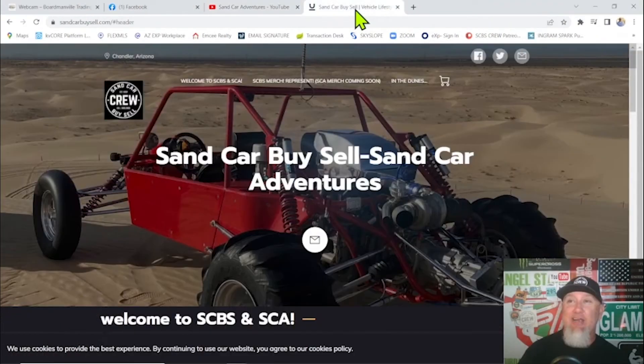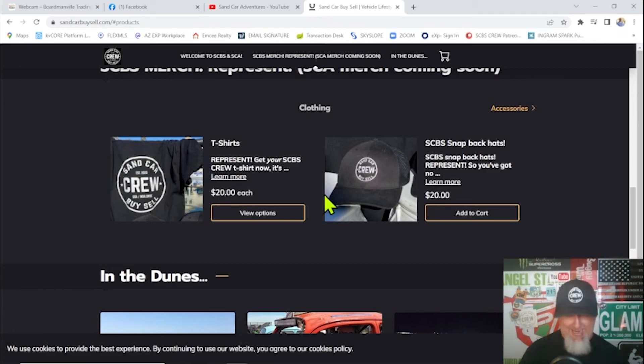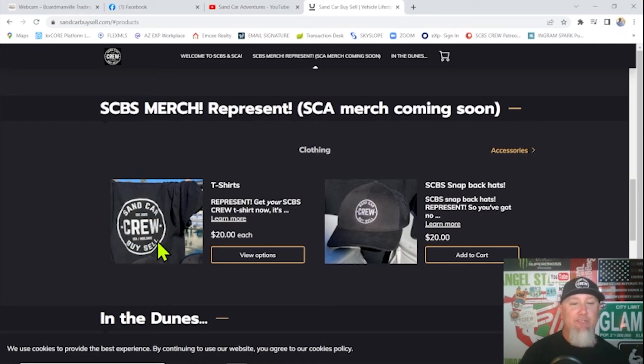Head over to SandCarBuySell.com and Sand Car Adventures to pick up your merch — t-shirts and hats. We're going to have Sand Car Adventure merch coming soon; it's basically going to be the same logo, just changing Buy Sell to Adventures. Our YouTube and Facebook group are two different audiences so we're making some changes. Please go subscribe to the YouTube channel, support us by purchasing the merch, and stay safe in the dunes this summer. See you in the dunes.